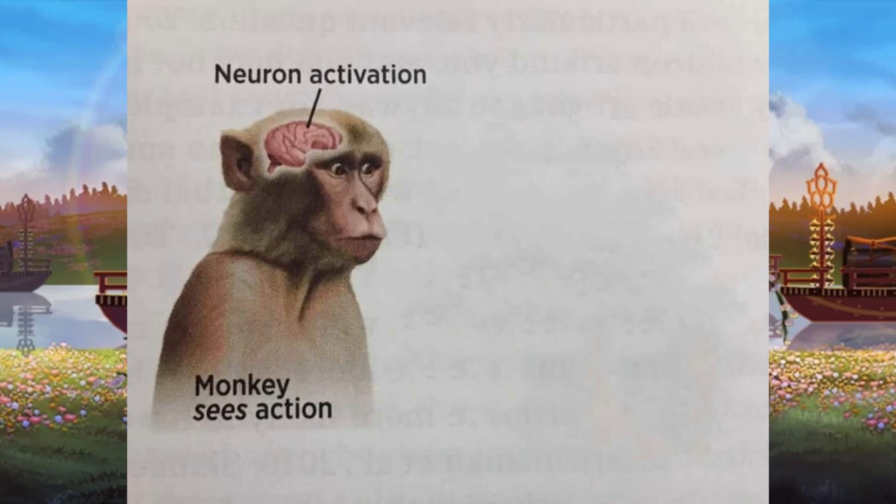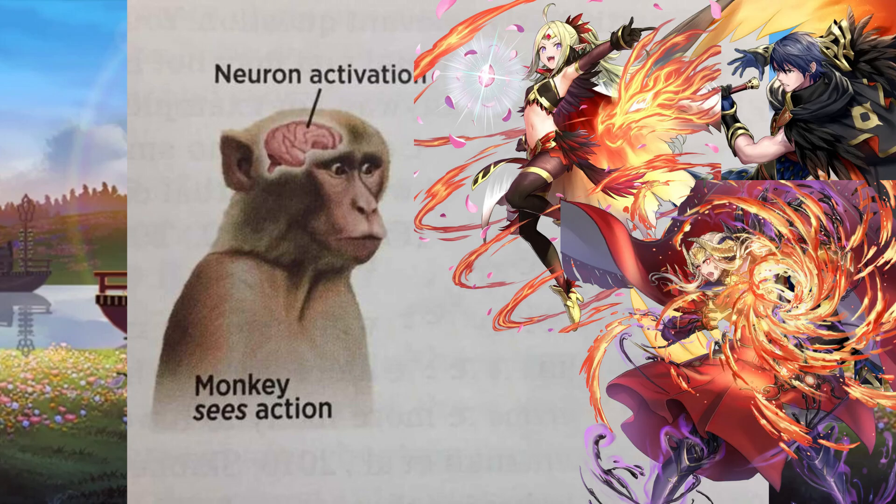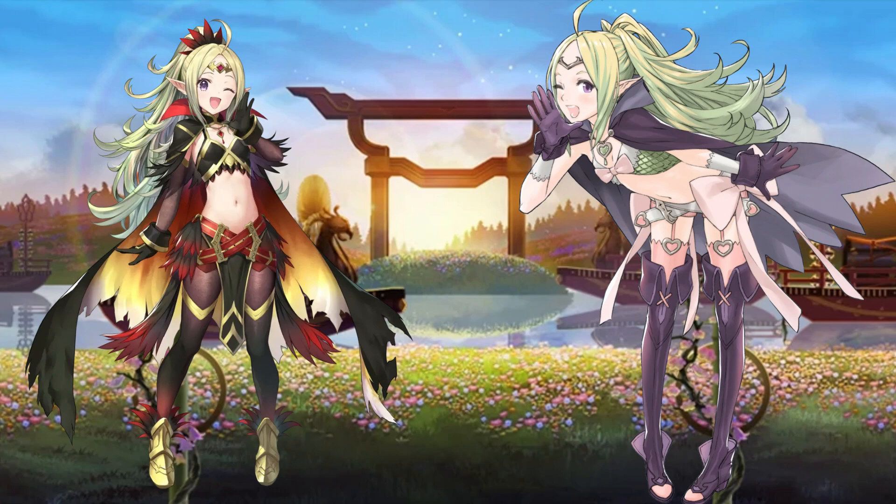You know what's a detail I always like? When artists make capes resemble wings. Fallen Edelgard, Resplendent Chrom, and Resplendent Nowi all fall into that category. I especially have to highlight the latter because I hate Nowi's design with a burning passion, but her Resplendent looks so cool and fully embodies her whole personality.